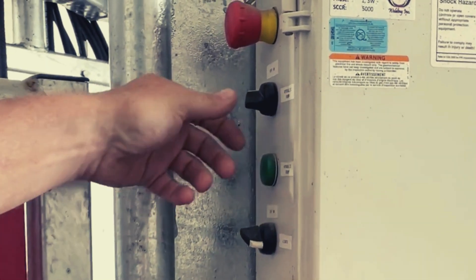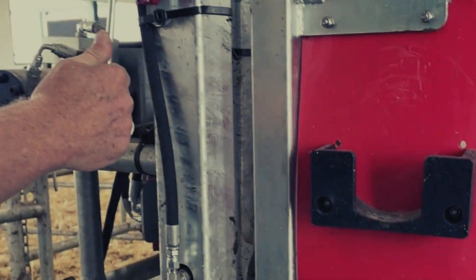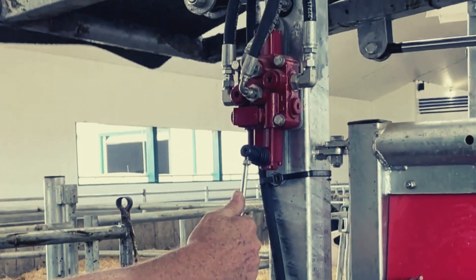First off, the master switch displayed here turns on all the integral functions of the trimming chute. Then, the solidly built rear gate opens up smoothly with a hydraulic valve.